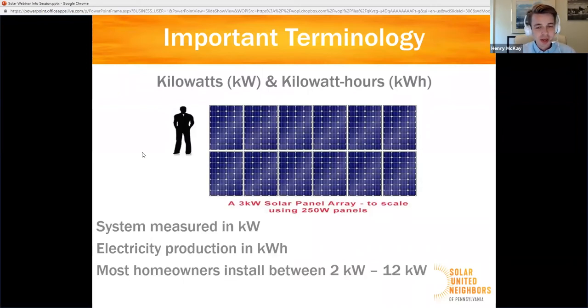Watt hours measure the amount of energy your system produced in a given period of time, in a given month. You'll also recognize kilowatt hours from your electricity bill — that is how you are billed from your utility, based on the number of kilowatt hours you've consumed in a billing period. A system with more kilowatts will produce more kilowatt hours of energy than a system with fewer kilowatts under the same conditions.